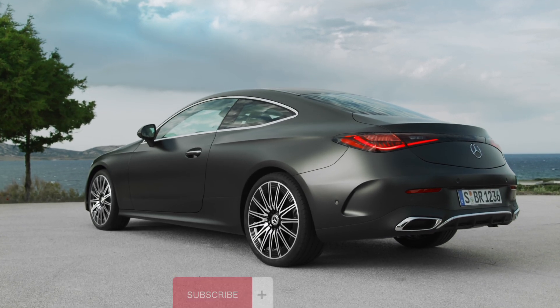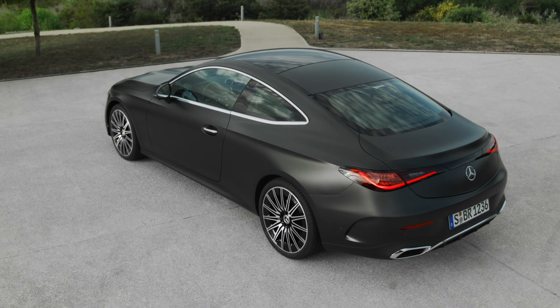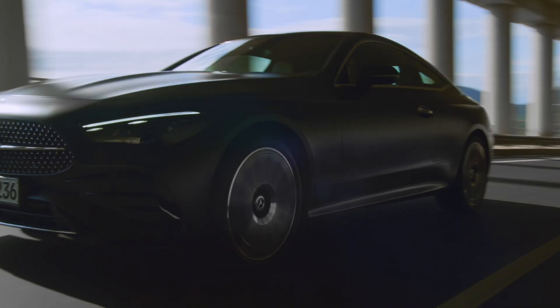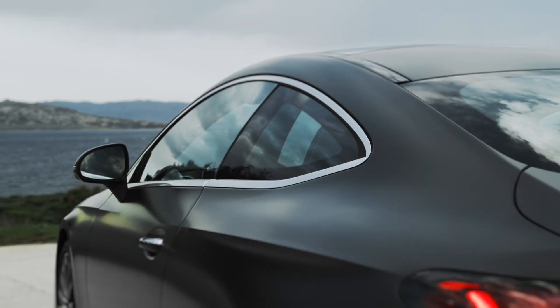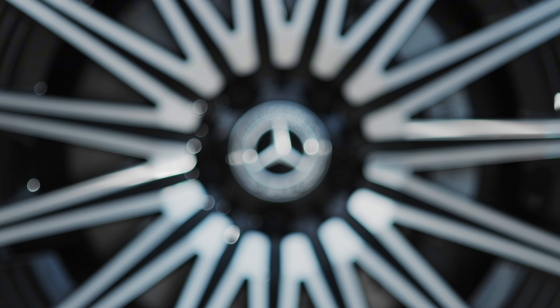Let's talk about those clean lines and graceful curves. This ain't just a pretty face though — the sculpted hood hides a powerful engine, the LED headlights pierce through the night like diamonds, and the panoramic sunroof invites the world in. It's not about screaming for attention; it's about exuding quiet confidence, like a tailor-made suit that fits like a second skin.